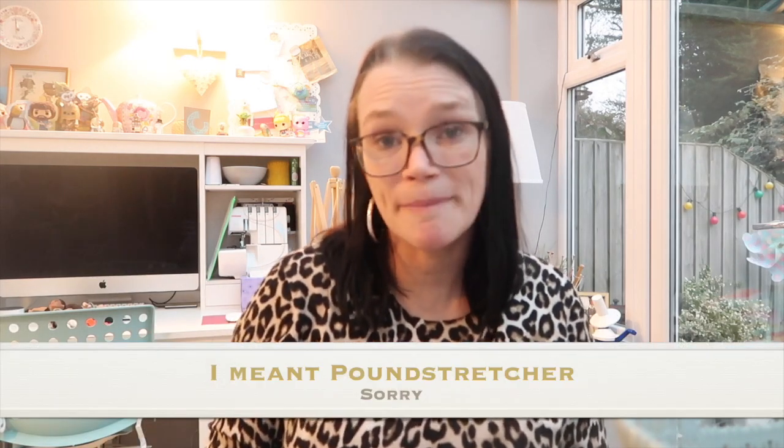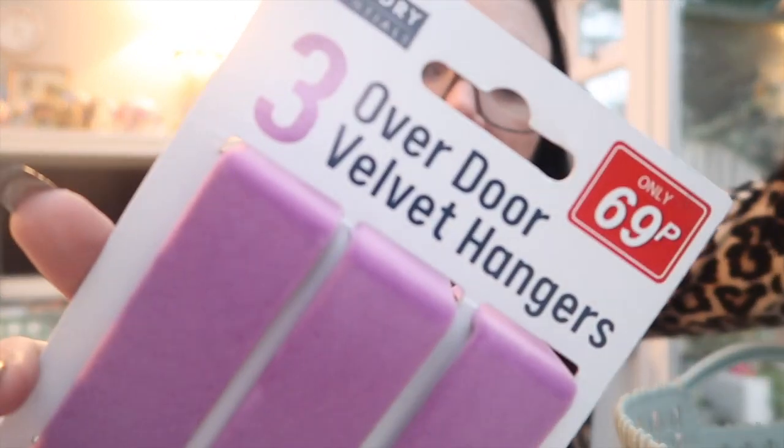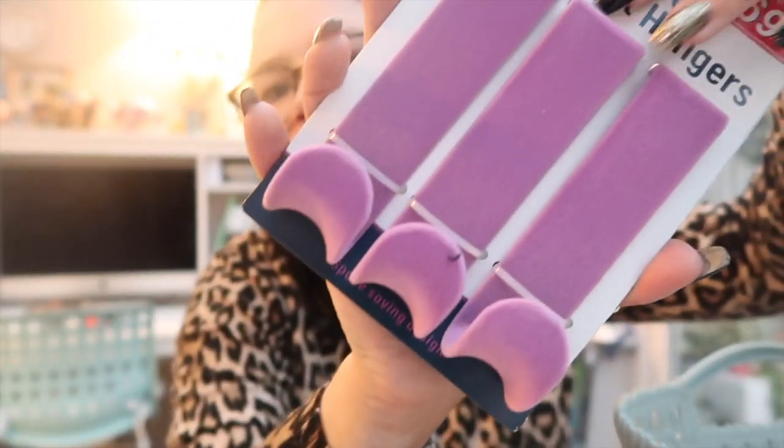The other thing I got is from Home Bargains - it was 69p and I was really impressed. It's three velvet over-the-door hangers. They're velvet so they're non-slip and they just hook over the top of the door. I've seen the long strips before that hook over the back of the door, but I thought these were quite good because they don't all have to go in one room - you can split them up, use them temporarily for hanging washing or a coat when you have visitors. I could see me picking up some more of these.